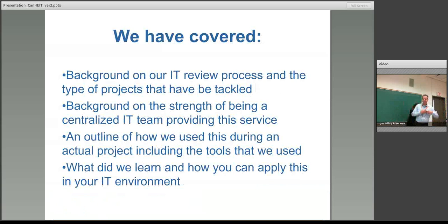So what we were trying to talk about is how we've done the collaborative environment and what's come out of that, and we're hoping that there's more of this as we do more IT reviews. This brings us to the end of what we were trying to accomplish — the background of how our IT review process worked, the strength of being a centralized team, an outline of how we use this during an actual project, and how you could apply this in your IT environment. I'm very happy to share more in-depth experiences and the actual documentation if people are interested in learning about this. If there are any questions now is a good time, or if there are any online questions I'd be happy to take them.